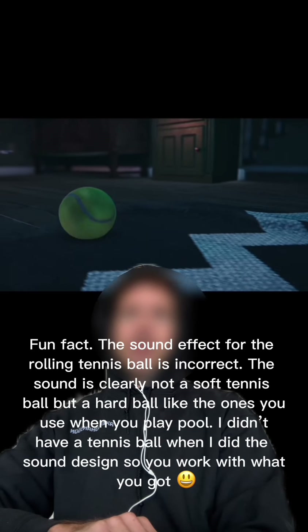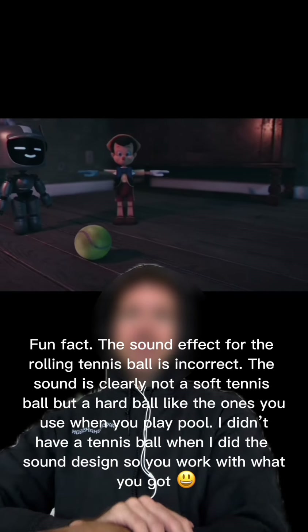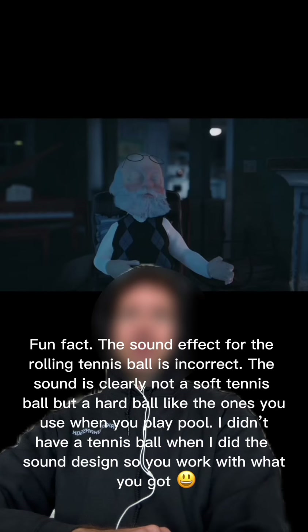Fun fact! The sound effect for the rolling tennis ball is incorrect. The sound is clearly not a soft tennis ball, but a hard ball like the ones you use when you play pool. I didn't have a tennis ball when I did the sound design, so you work with what you got.